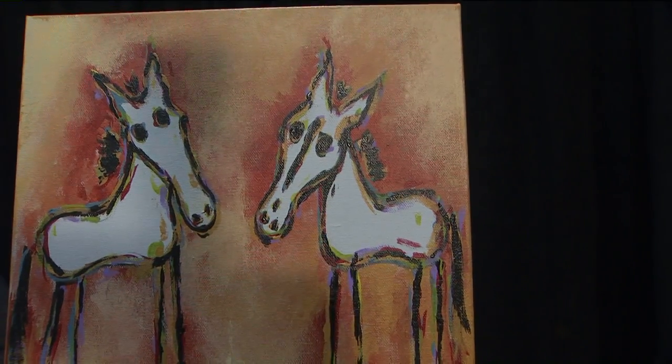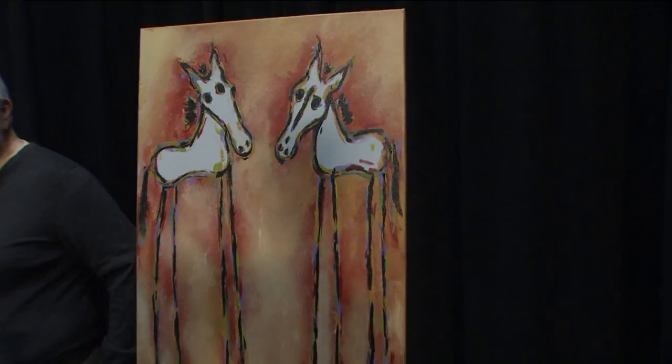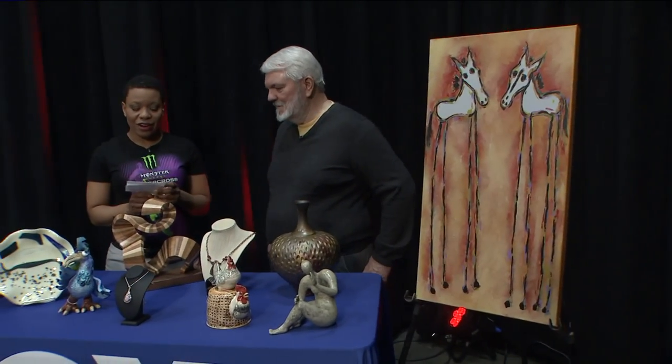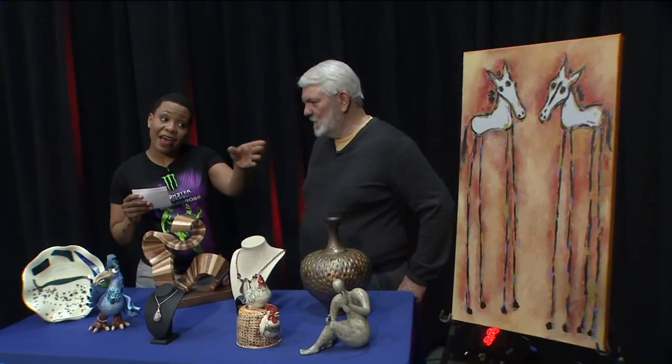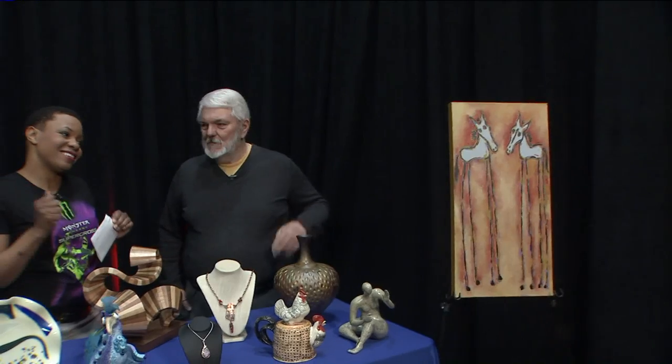Just one piece that will be available at the Spring Art Fair at Queenie Park starting this weekend. We have Big Bar — he is one of the show chairpersons for the art fair. That is absolutely darling. It just looks like two horses or something, just like getting that up close.